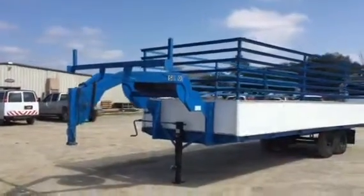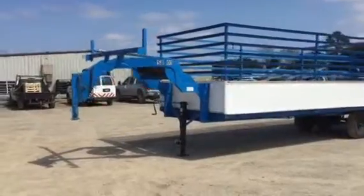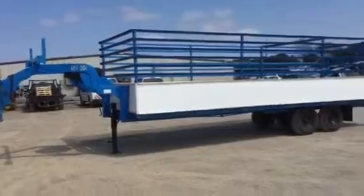Boys, here's that 25-foot Tiv 1970 model gooseneck. It's got an 8-foot tongue that gives you a 33-foot total length on the trailer. It does have that 25-foot flat deck on the inside.